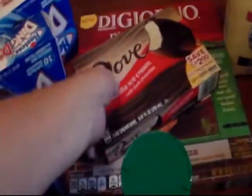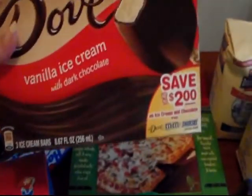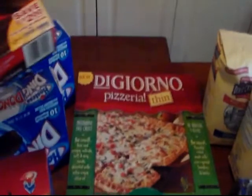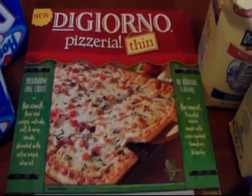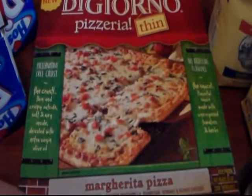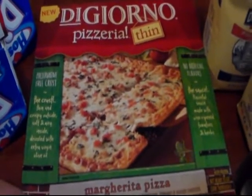I had a coupon on the Dove ice cream — I love dark chocolate — and I also had a printable that I got off coupons.com. I'm not sure if it's still available, but it was for the DiGiorno Pizzeria Thin.